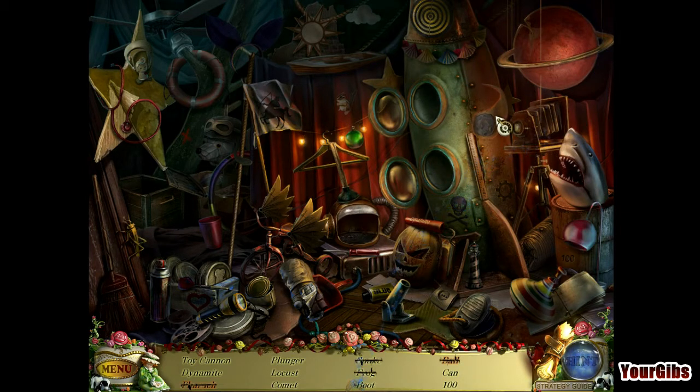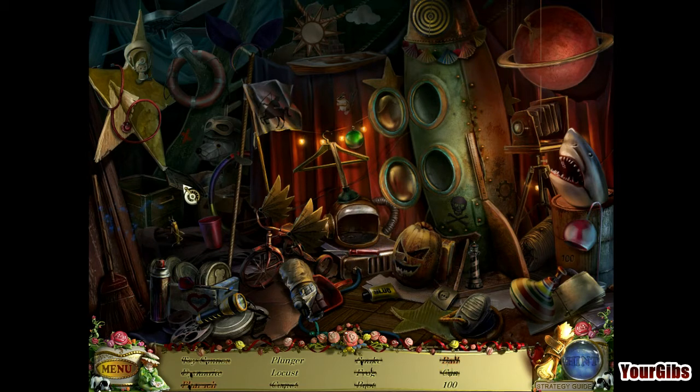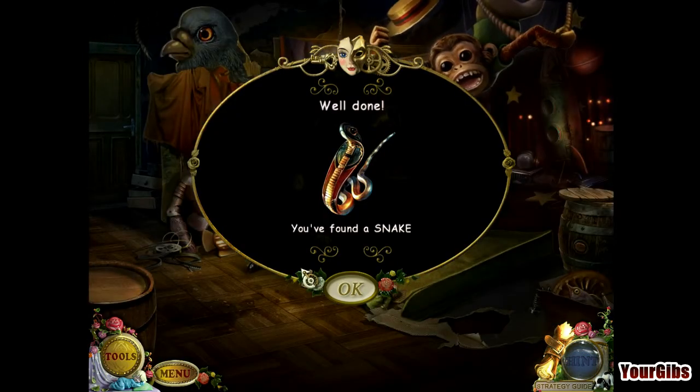There's a boot. Boots with the fur. What else do we have here? Heart, maybe? Grasshopper. We need a plunger and a 100. There's 100. Let's do a quick peek for plunger before we close it out. Found a snake!